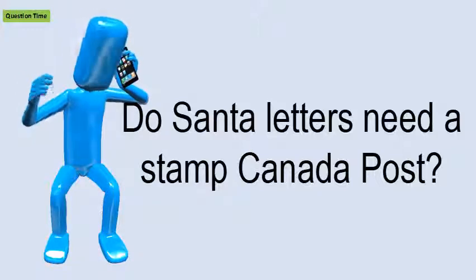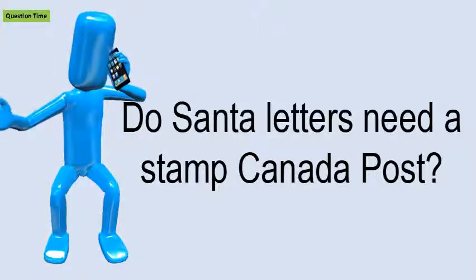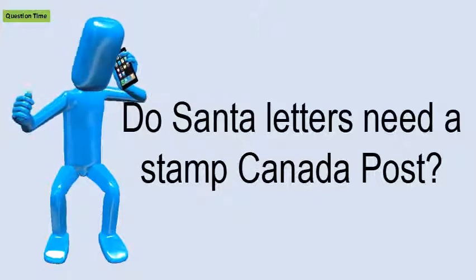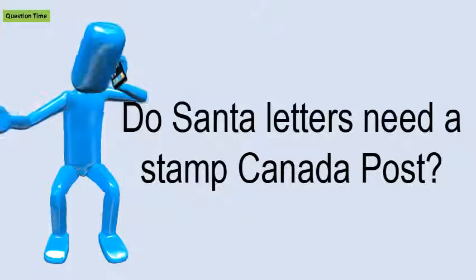Postage is nice, but not necessary. You don't need to add a stamp, but Mrs. Claus loves to see stickers.